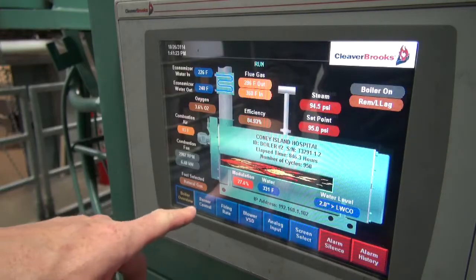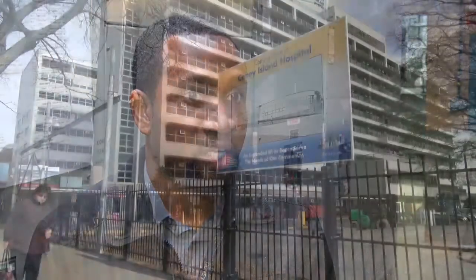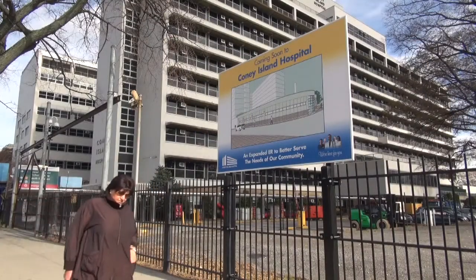So once we flipped that switch and we were able to be self-sufficient and sustain ourselves on our own, we could be up and running to provide the quality service that Coney Island is known for throughout this community.